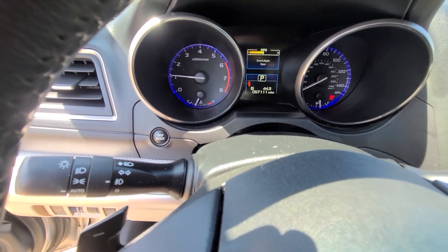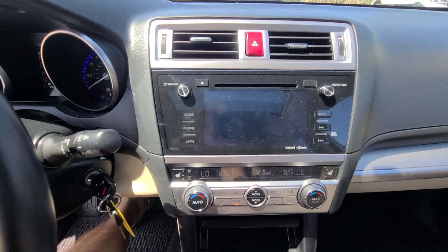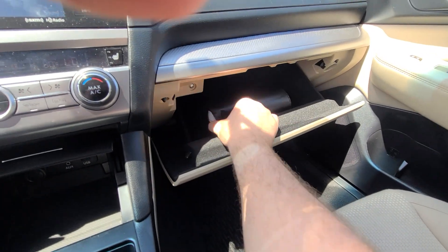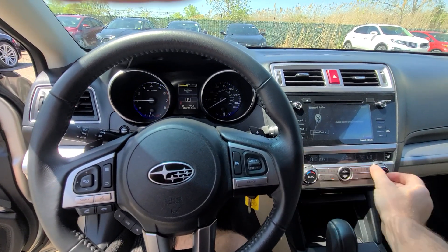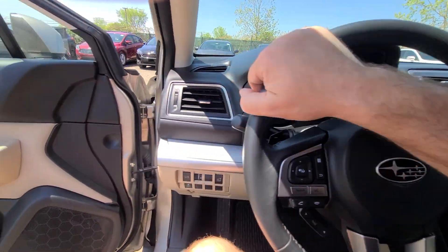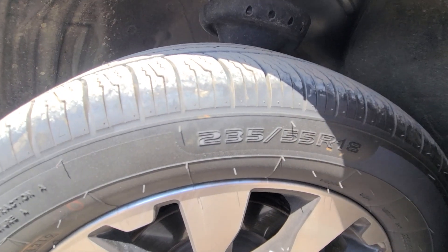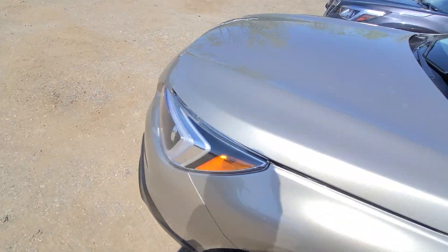57,111 miles on the clock. Manual transmission. Tires are 235/55/18 — all four over 90% tread wear.